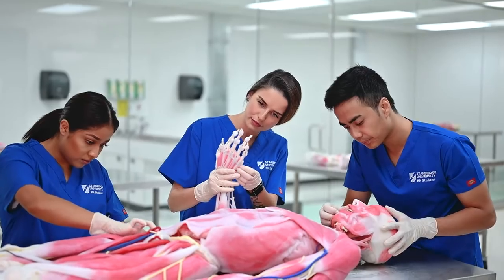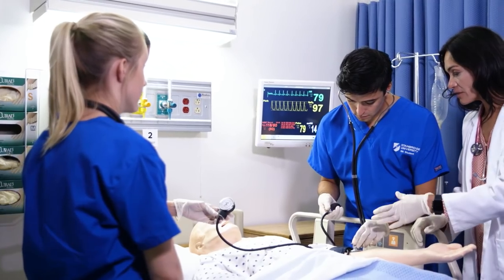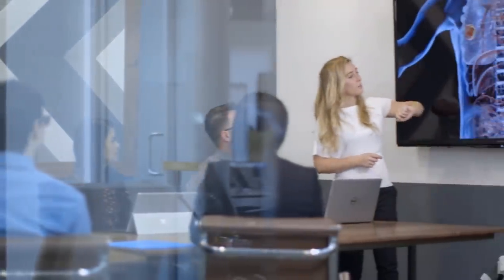Learn in the first Sentiver synthetic cadaver lab on the West Coast. Expert faculty are ready to engage with you in small classes and clinical labs on campus and in clinical field work. Find support through faculty and peer tutoring both on campus and online to build relationships in the classroom.